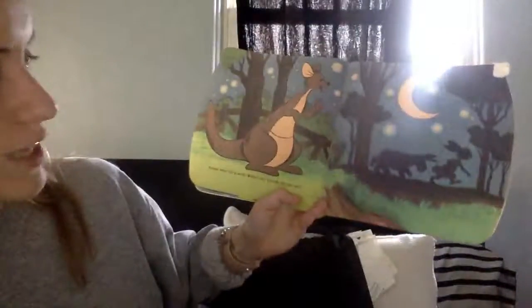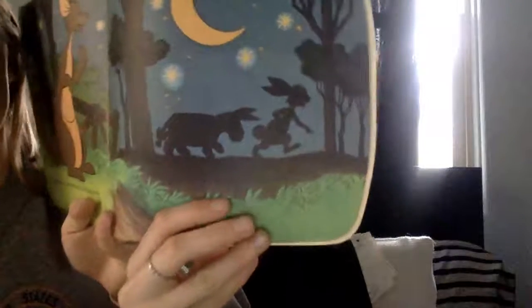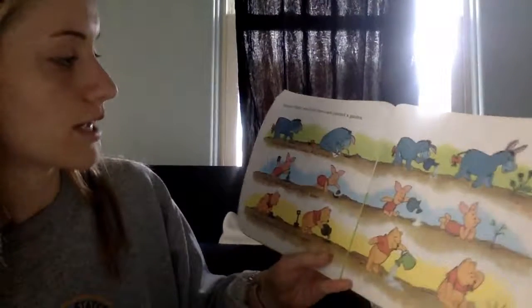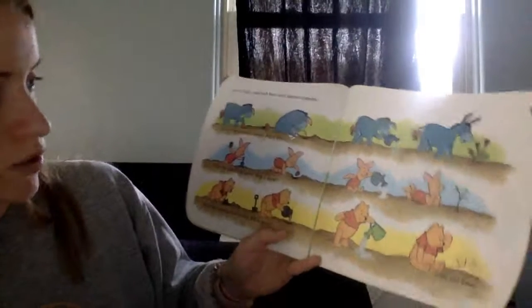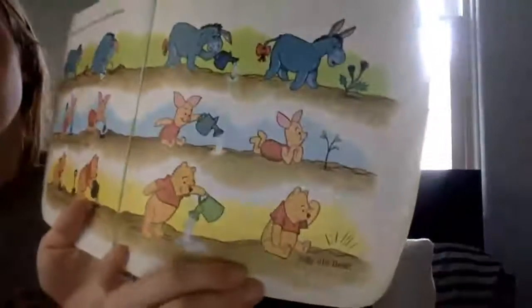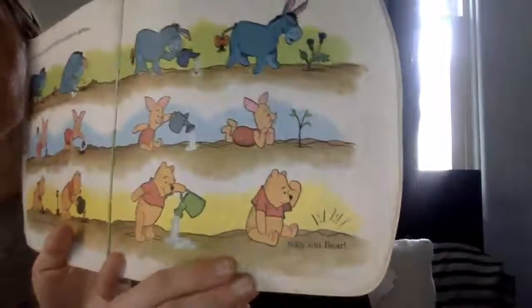Kanga went for a walk. Which two friends did she see? They're in the shadows — can you tell who they are? Eeyore, Piglet, and Pooh have planted a garden. Eeyore has planted a thistle — will it grow? Piglet has planted an acorn — will it grow? Pooh has planted some honey — will it grow? Look at those end pictures. Doesn't look like Pooh's will — silly old bear.